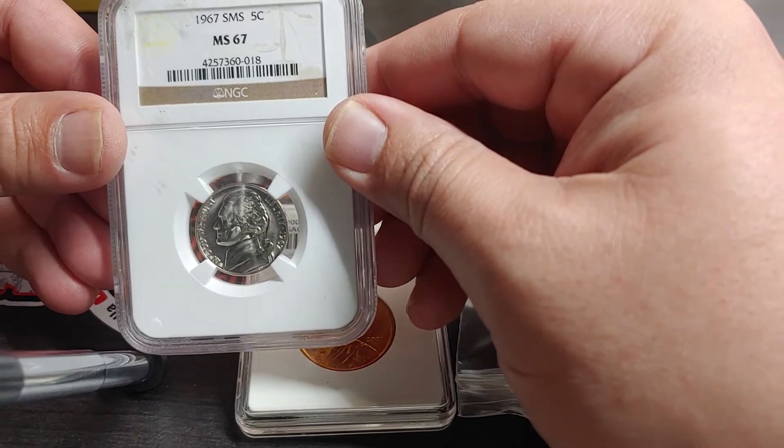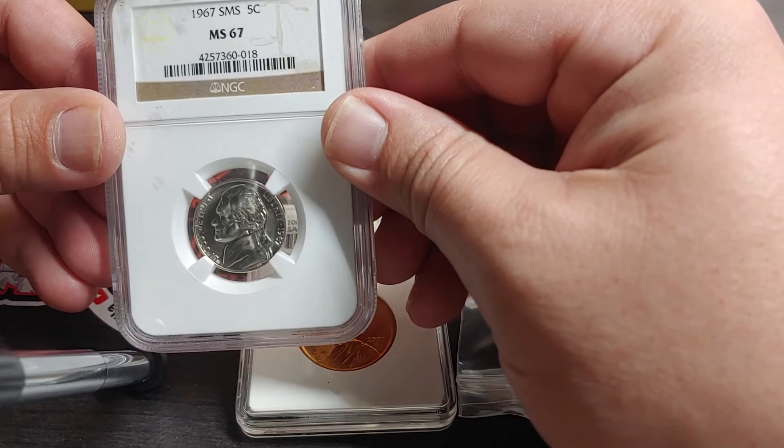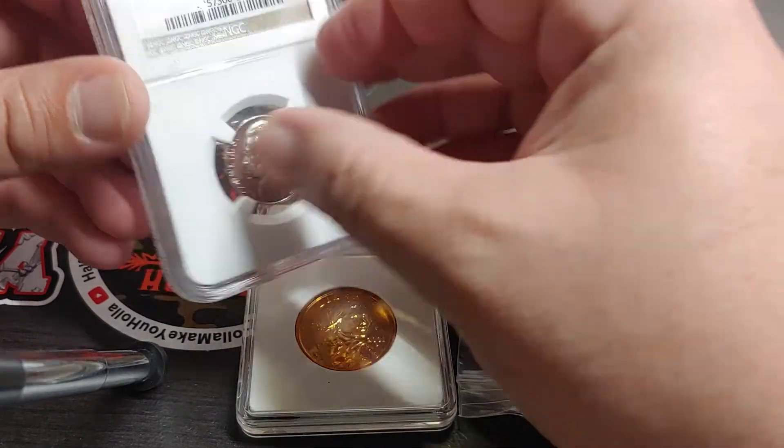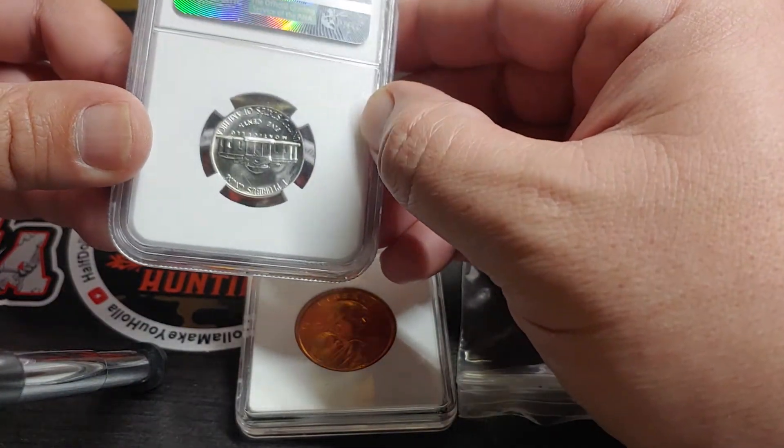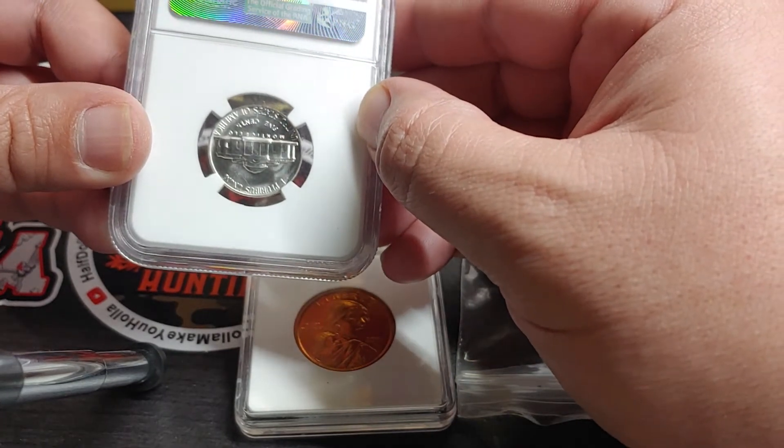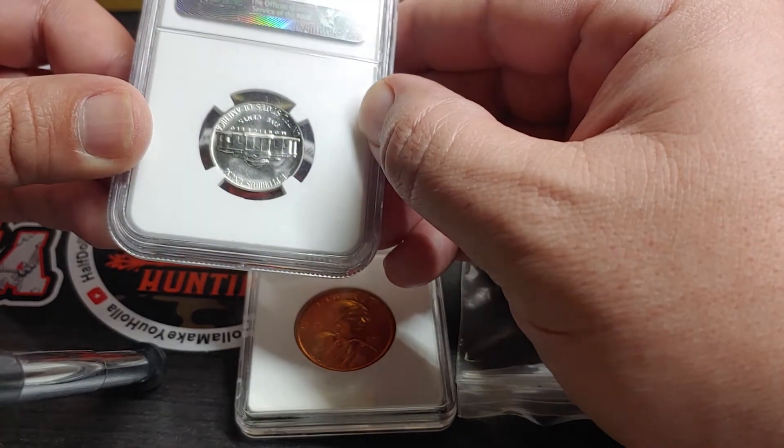Next up, a 1967 Special Mint Set Nickel MS-67. And I believe it has almost full steps.